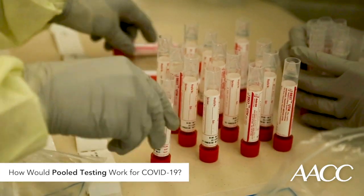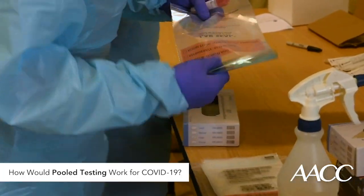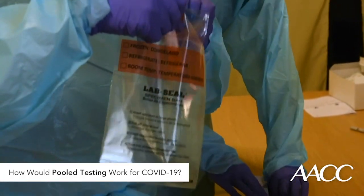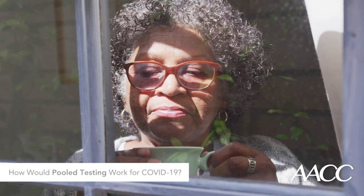Pooled testing would work best for routine screening in workplaces, universities, or schools. This surveillance testing would identify infected individuals who don't have symptoms so they could quarantine and not infect others.